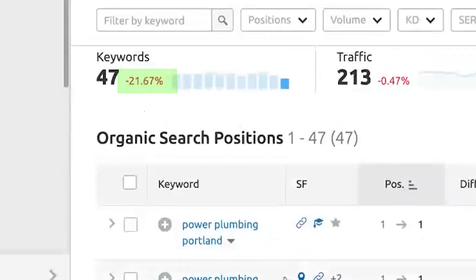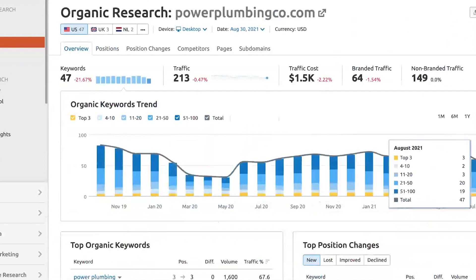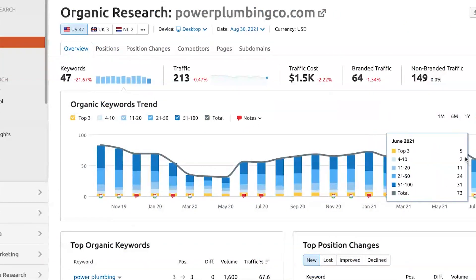That negative 21% — what does that mean over there by the keywords? Does that mean we're behind industry standards or that Power Plumbing's behind? To amend that, it's fallen 21%. If I go back to overview, this chart is telling me that back in June we were ranking for 73 keywords, and as of August we're now ranking for 47. So that dipped. I highly doubt Power Plumbing did anything — does that mean other people are beating you out? Exactly — that's why it's really important to incorporate those keywords within the content to maintain rankings and hopefully see upward movement.